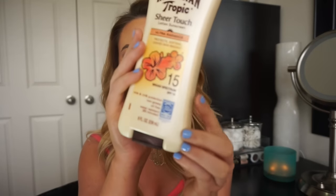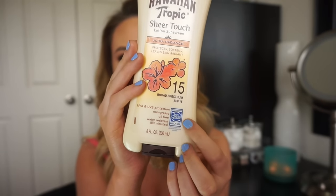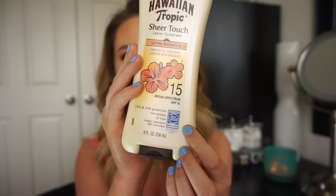My two favorite SPFs for the body are both by Hawaiian Tropic. Hawaiian Tropic is my favorite SPF for the body because I love the scent. My favorite one is the Hawaiian Tropic Sheer Touch Lotion Sunscreen in the Sheer Radiance formula, which has a little bit of iridescence — so it's a little shimmery on the body. This one is SPF 15 with UVA and UVB protection, it's oil-free and non-greasy. One thing I love about Hawaiian Tropic is that it has the Skin Cancer Foundation seal of approval, which means it's recommended for protecting against melanoma.